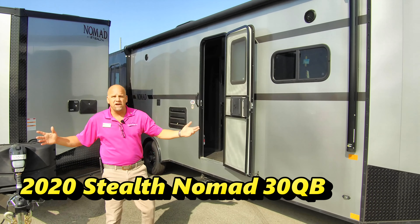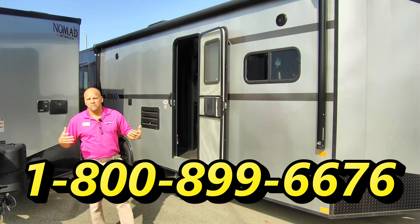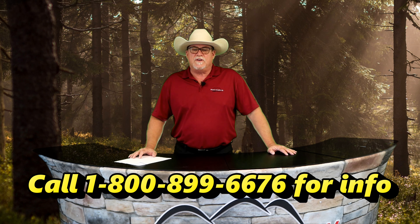Stealth Nomads here at Mount Comfort RV — my name is Keith Jonessey. If you want to come down and look at one of these guys I'll be glad to show them to you. Remember there are new and pre-owned RVs arriving daily at our lot, so check our website often as our inventory changes daily. You can always call us at 800-899-6676. Please be kind to one another and keep those cards and letters coming. See you next time on America's favorite RV shopping show, Mount Comfort RV Online.